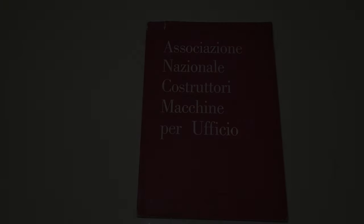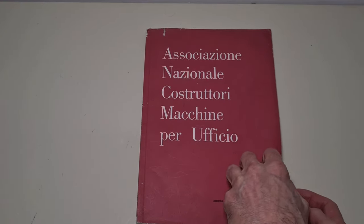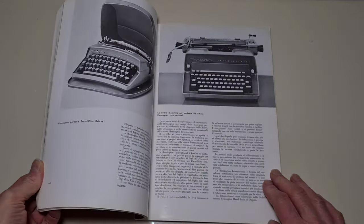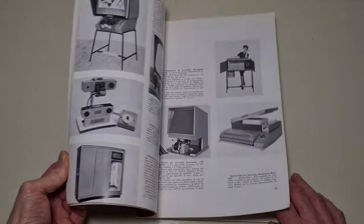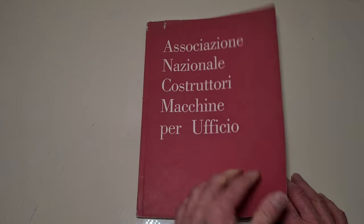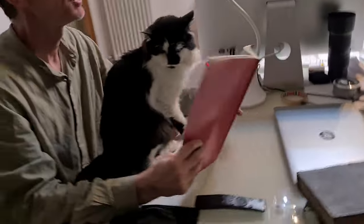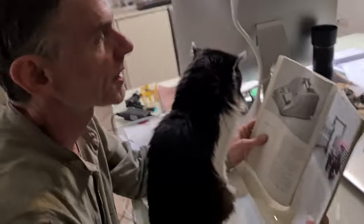And I tried. This is a beautiful catalog from 1963. There are all the office devices sold in Italy in that period. It's very interesting because it talks about the story of that period. So I show it to my cat — hope he likes it.